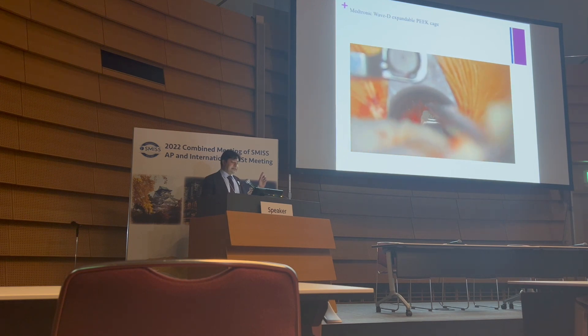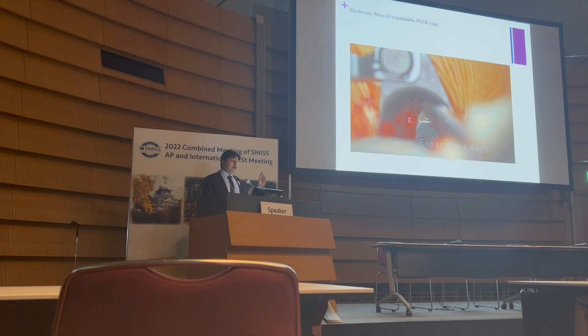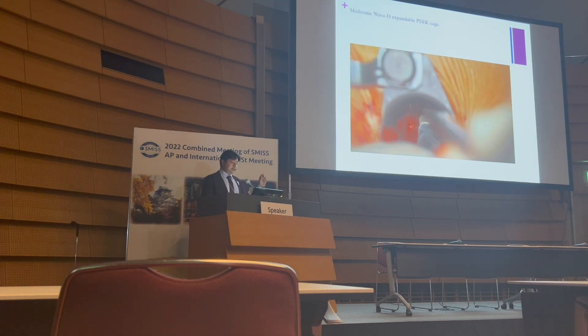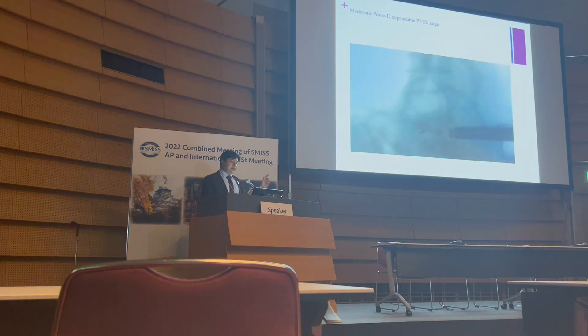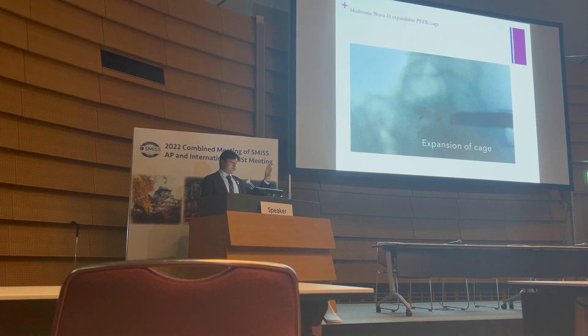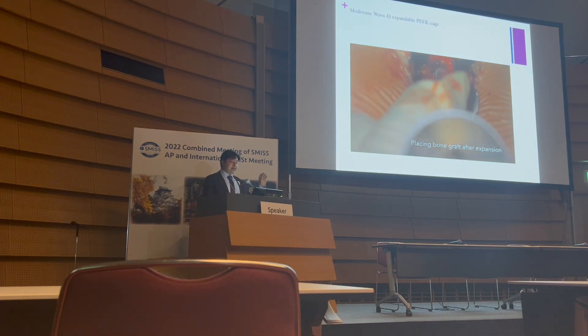Let me show a small video to explain the Medtronic Wave D cage. This cage is like any other cage but it expands, and the graft is packed after you have placed the cage. You insert the cage, then expand it — the entire cage expands — and at that point you can put the graft, as the cage is still empty.